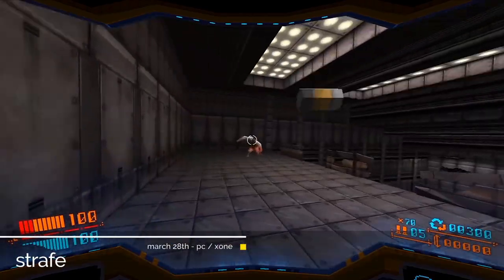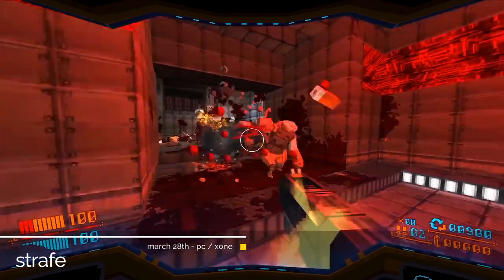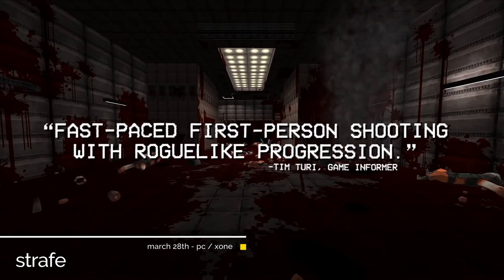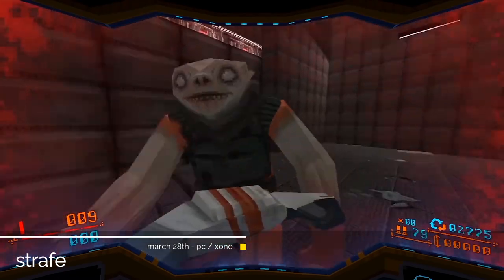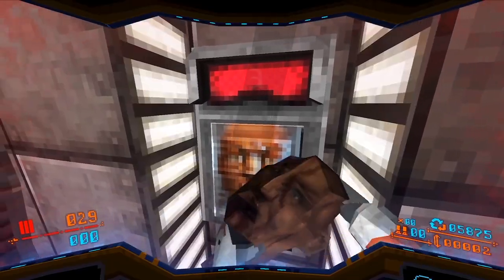And with Strafe, we have the last of the honourable mentions for March. Now obviously this looks straight out of the late 90s and clearly follows a path laid down by the likes of Doom and Quake. While not exactly the future of the indie gaming scene, it does look to be lots of fun and is coming to the PC and PlayStation 4 towards the end of the month.